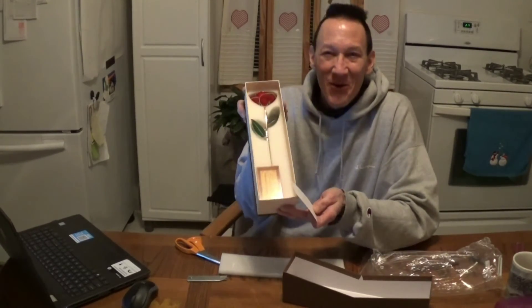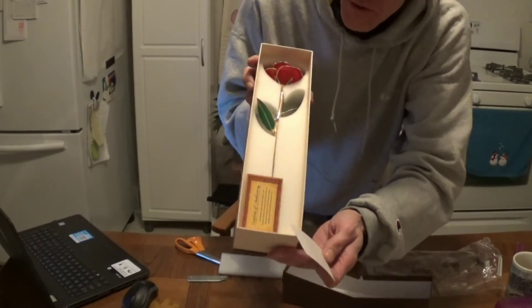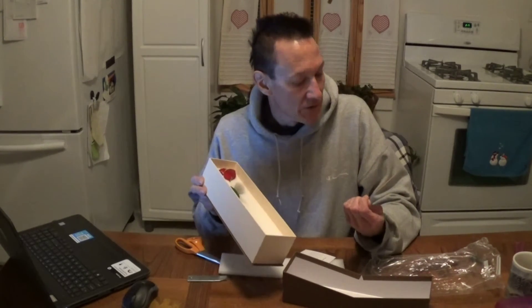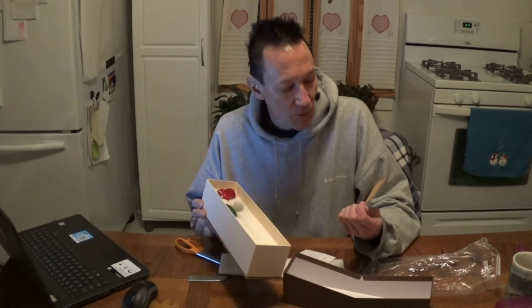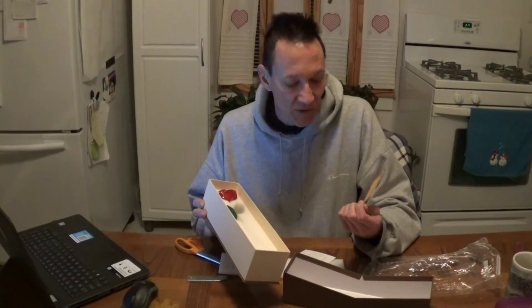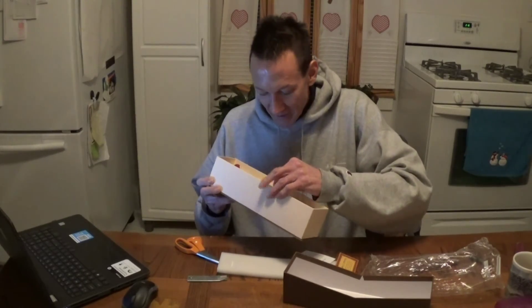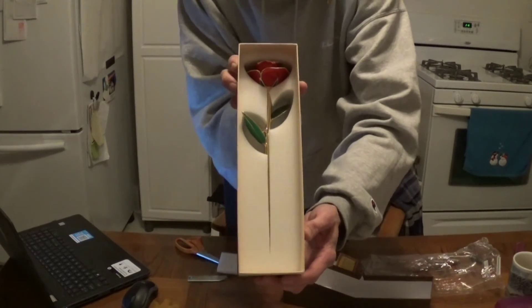It's got a certificate of authenticity, and the certificate of authenticity says: 'This certifies that an authentic genuine rose has been preserved in lacquer and handcrafted with 24 karat gold in a 65-step process to create a unique everlasting gift representing the bond of love.' I'm almost afraid to take it out — I'm not going to take it out of here. So this is what it looks like.